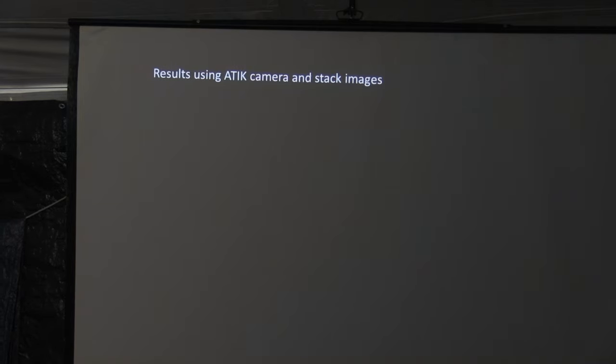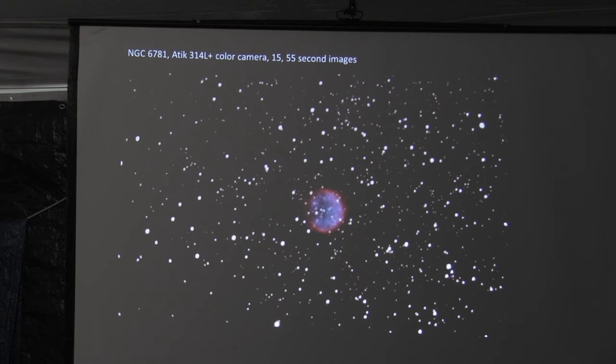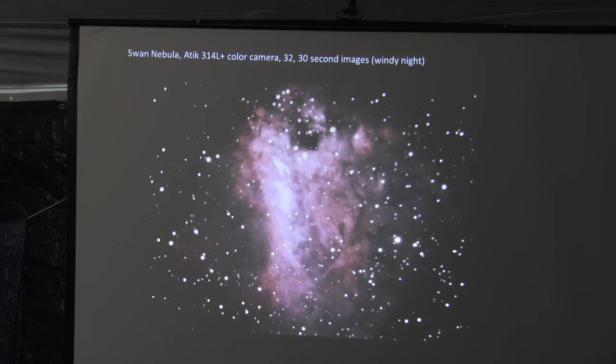Now for the fun part — I get to show some images with the latest system, and I'll also show one from the Malincam. This is the advantage of being able to stack: you can come up with pretty pictures at the end of your session. My first one is NGC 6781, a planetary nebula — very good resolution of the nebula itself. The stars are decently round. This was 15 stacked 55-second images. Starting off you'd have a granulated-looking nebula, but after about 15 minutes you'd have that. The Swan Nebula — as you've probably never seen it — was a windy night, so I used shorter stacks, about 15 minutes total.